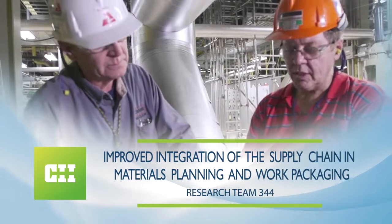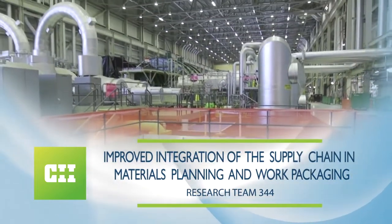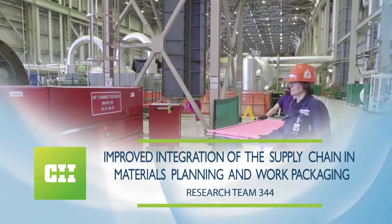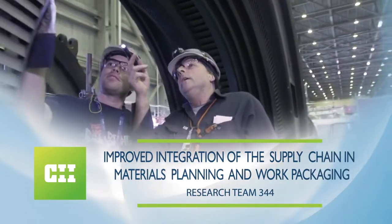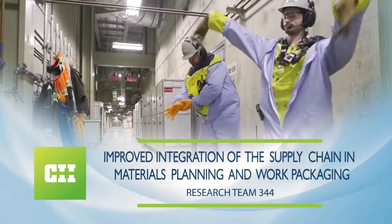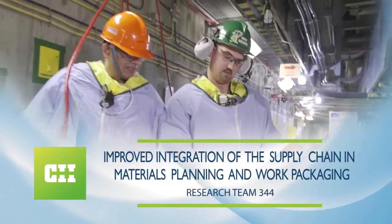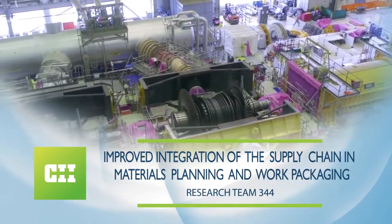RT344: Improved Integration of the Supply Chain in Materials Planning and Work Packaging. How would better visibility into the supply chain change your project delivery? The team will present the barriers to supply chain visibility, strategies to improve supply chain visibility in your organization, and the benefits of better visibility.